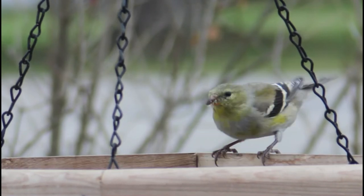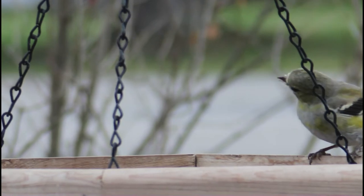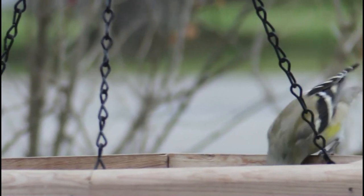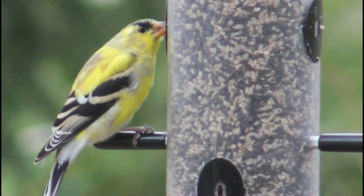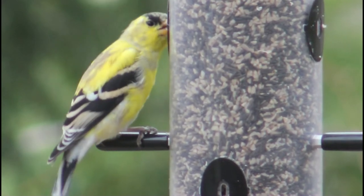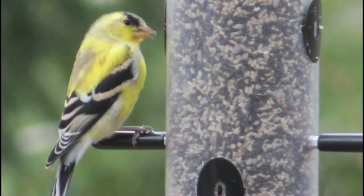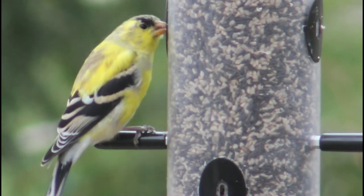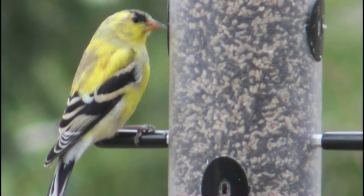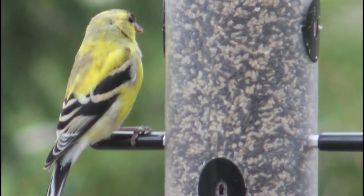American goldfinches are the only finch that molts its feathers twice a year — once in the late winter and once in the late summer. The yellow color of their feathers is caused by carotenoid pigments in their diet. In one study, researchers found that when they supplemented the yellow pigments in a goldfinch's diet with red pigments, the birds grew orange feathers rather than the regular yellow. This showed that the color of an American goldfinch's feathers partially depends on the availability of pigments in its diet.